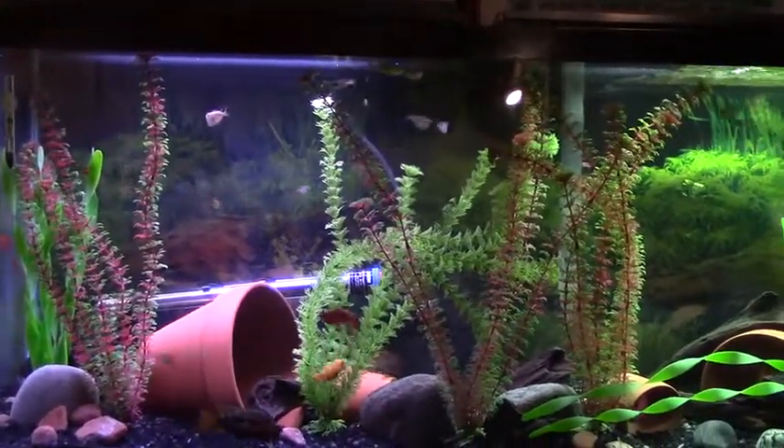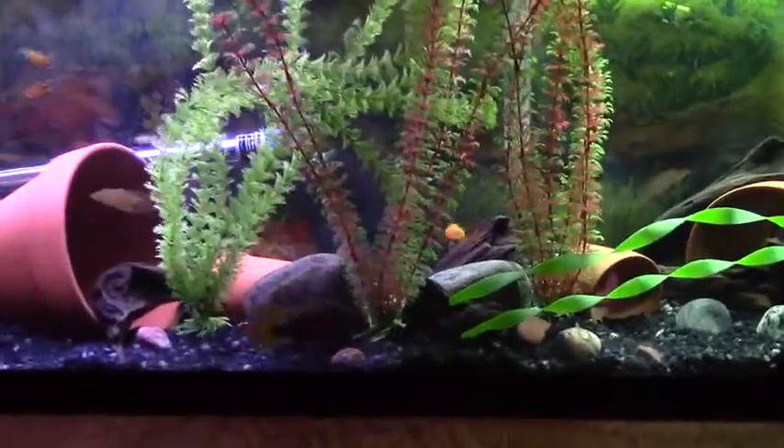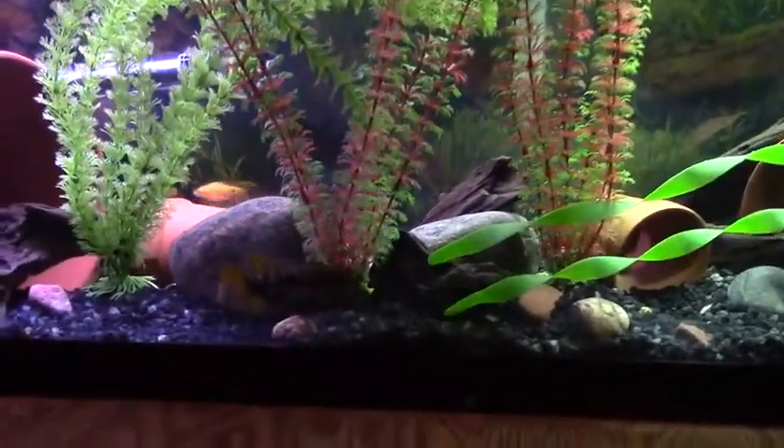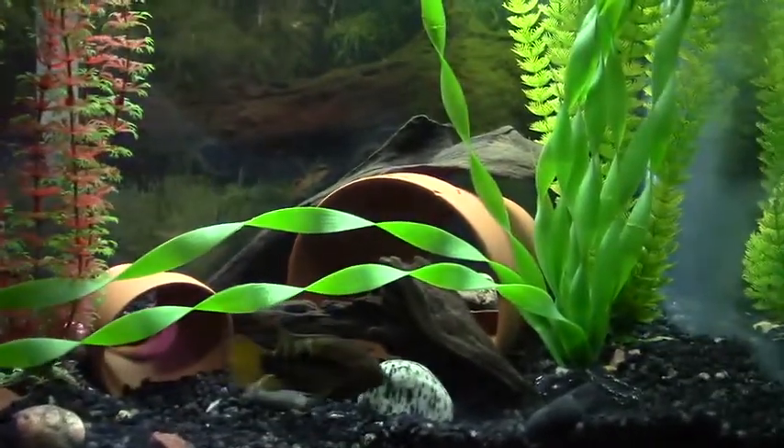So we got a pair of Rainbow Cichlids. There's the male — he's looking pretty good. This is one of my bigger pairs; I have two pairs.